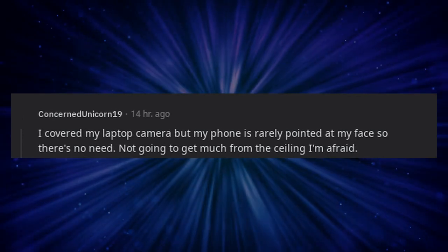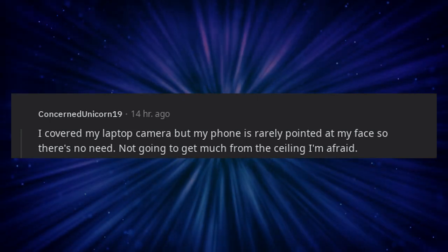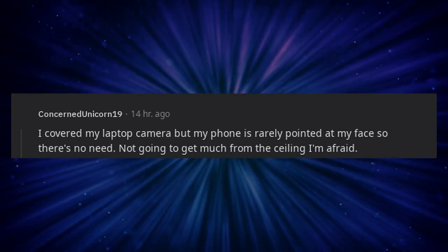I covered my laptop camera, but my phone is rarely pointed at my face so there's no need. Not going to get much from the ceiling, I'm afraid.